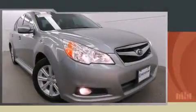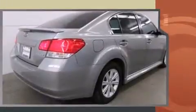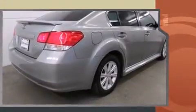Climb inside the 2010 Subaru Legacy. This four-door, five-passenger sedan still has fewer than 70,000 miles. Smooth gear shifts are achieved thanks to the efficient four-cylinder engine, and for added security, dynamic stability control supplements the drivetrain. All-wheel drive keeps